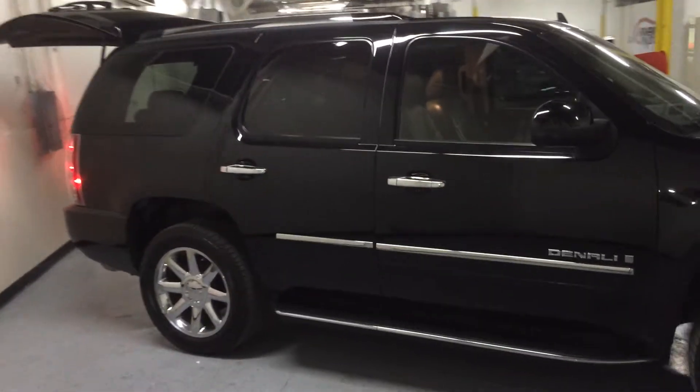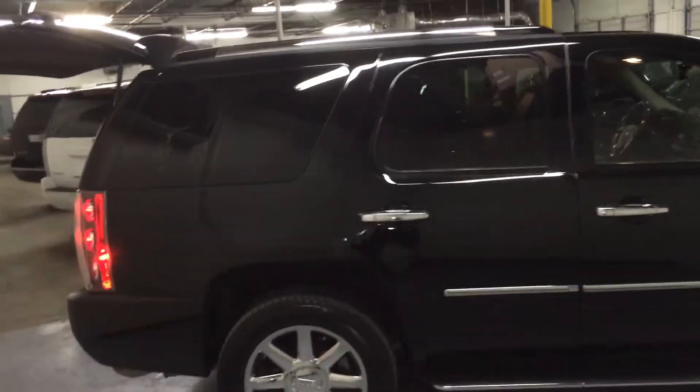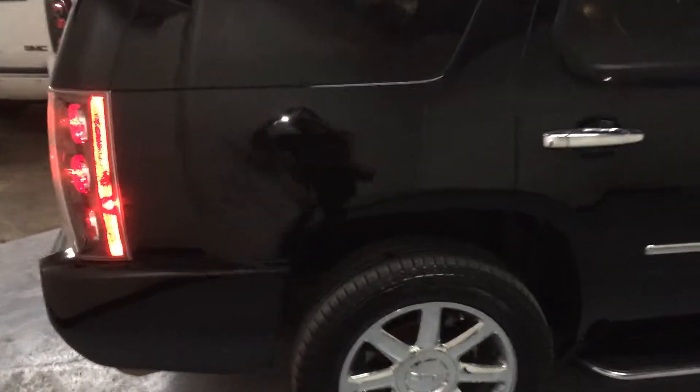It has 101,000 miles, no issues whatsoever on this truck, great shape, and good tires.